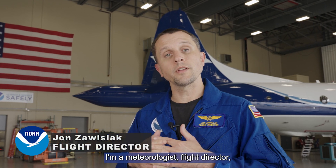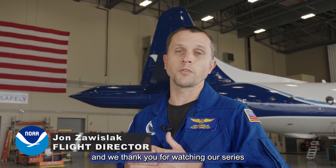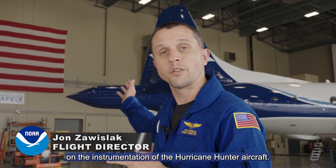My name is John Zwuzlak, I'm a meteorologist flight director at the Aircraft Operations Center, and we thank you for watching our series on the instrumentation of the Hurricane Hunter aircraft.